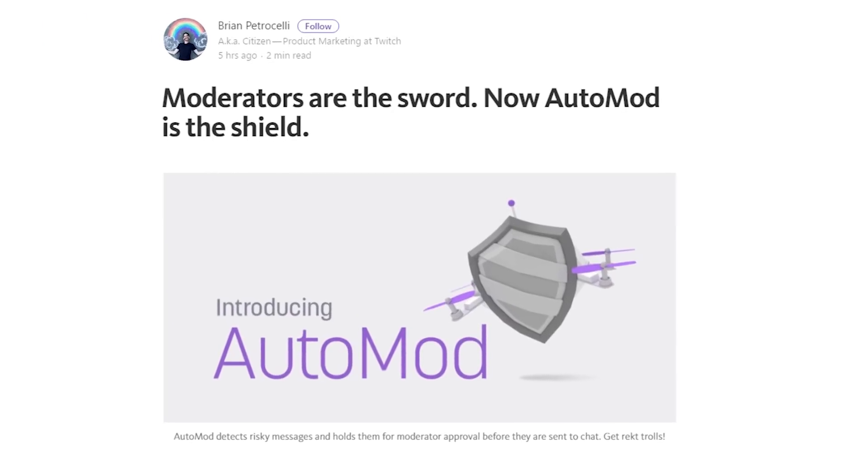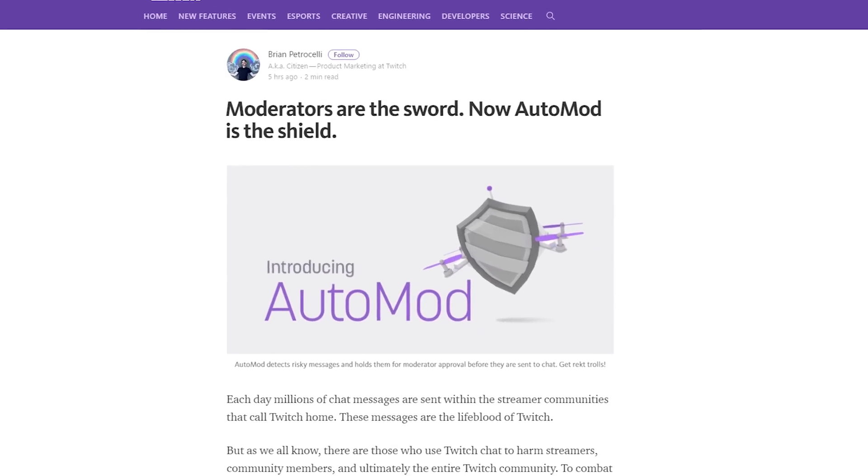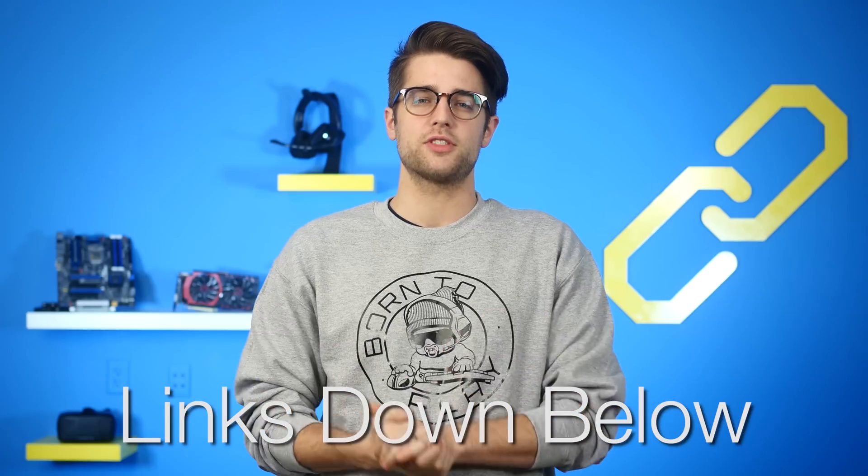And Twitch could use some of those new Radeon Instinct GPUs we mentioned earlier, because it's added Automod — a new system that uses deep learning to moderate a stream's chat. News sources for all of today's stories can be found in the NCIX forum post linked in the description.